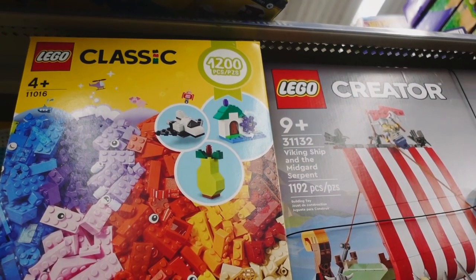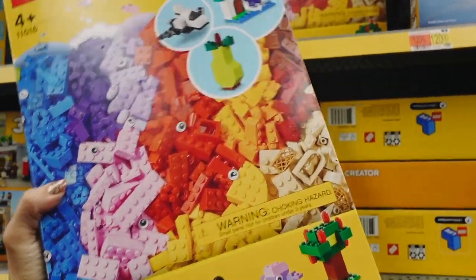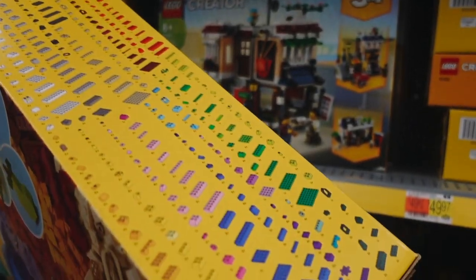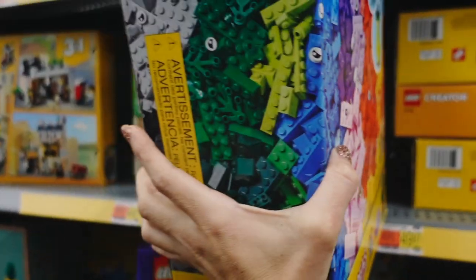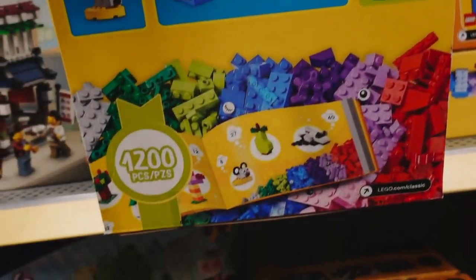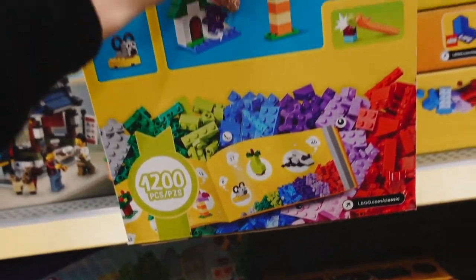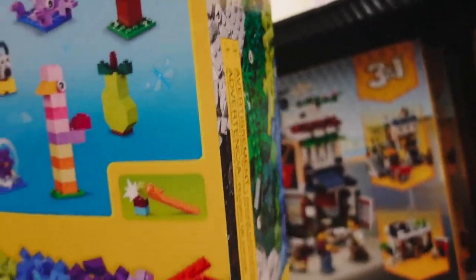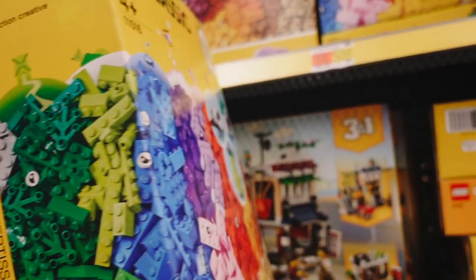The Essek LEGO set comes with 1,200 pieces in so many colors and options. It also comes with a little book to help you build all the little animals. This set is regularly $50 and will be on sale for $25.